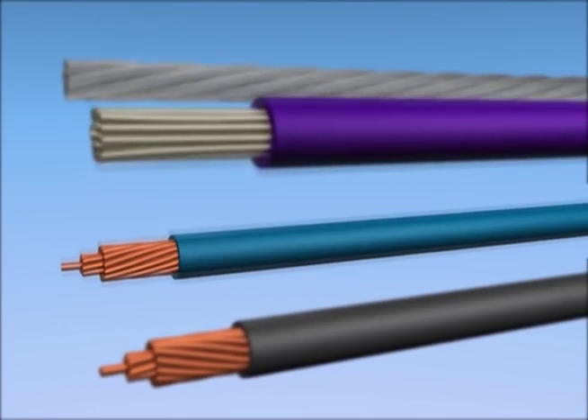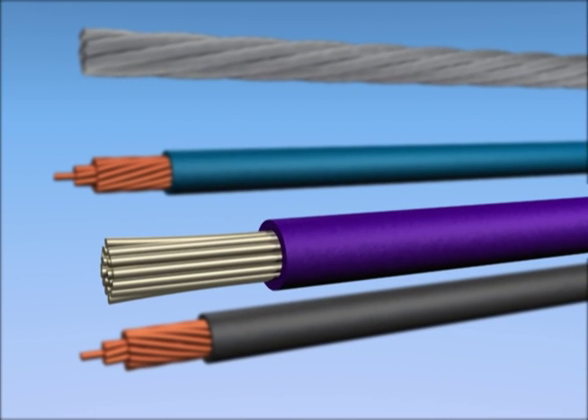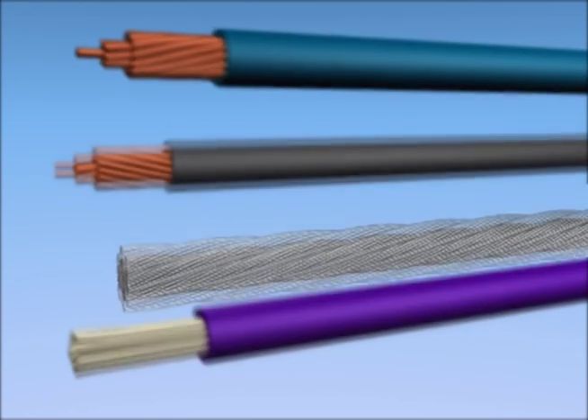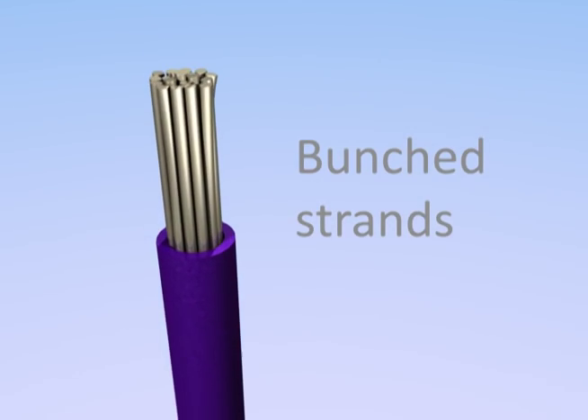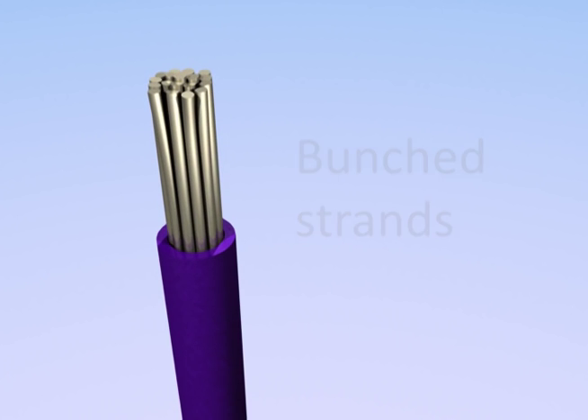For stranded conductors, there are several variations on how those strands can be laid. While bunched is most common, some specialty cables have other options, such as concentric, unilay, and rope lay. Bunched strands are simply gathered together without any specific arrangement. They're the least expensive option because they involve the least labor.